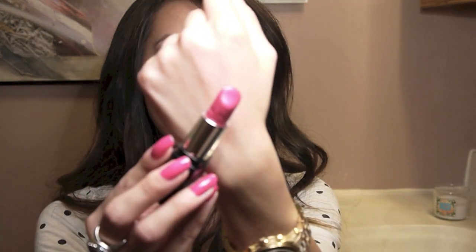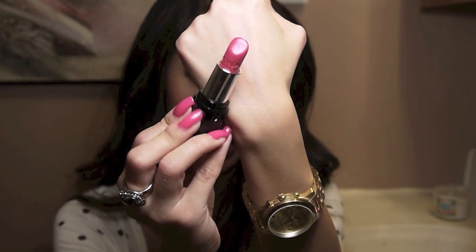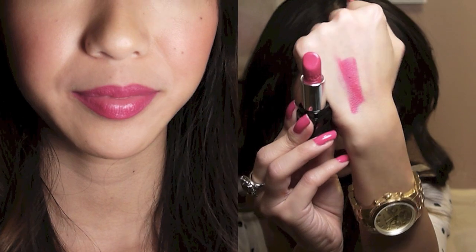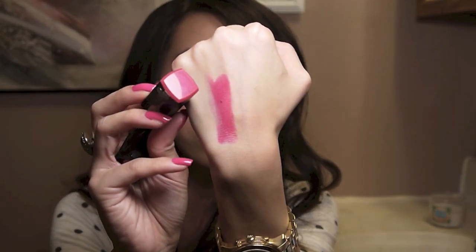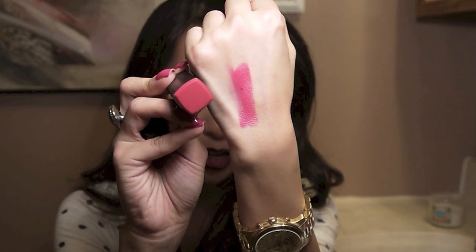Next is another Revlon Lipstick — this is a Colorburst Lipstick in the color Fuchsia. It comes in that quilted kind of pattern packaging and I love this lipstick. It kind of matches my nails right now actually. This is a really pretty vibrant fuchsia color, very true to its name. I think the color is pretty close to what's shown on the packaging, which is really nice. It's a really fun color for going out.